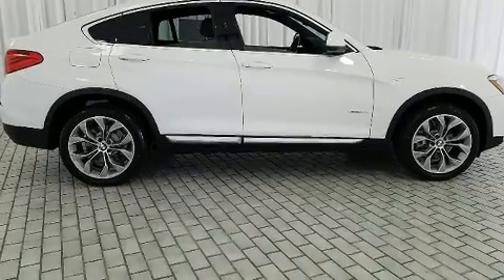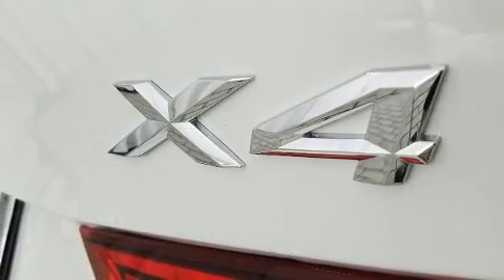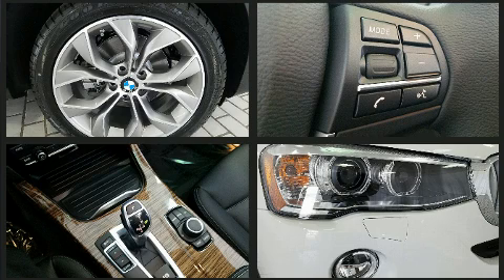The engine breathes better thanks to a turbocharger, improving both performance and economy. BMW infused the interior with top-shelf amenities such as power front seats, a leather steering wheel, and automatic dimming door mirrors.